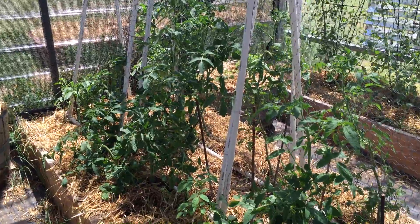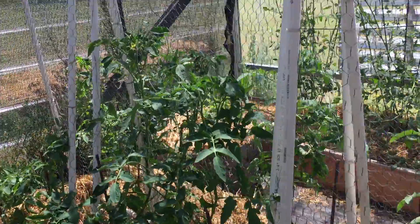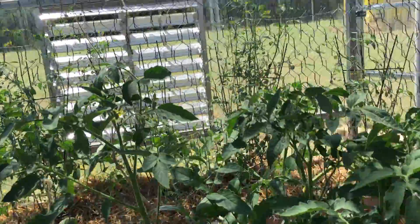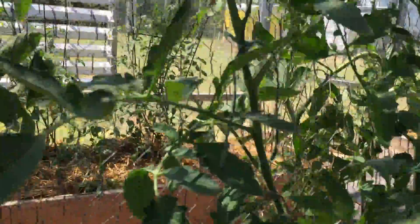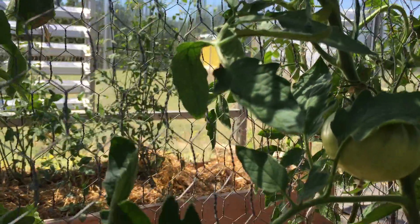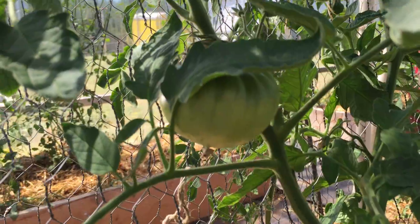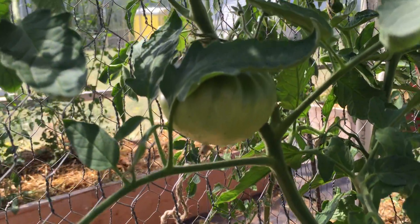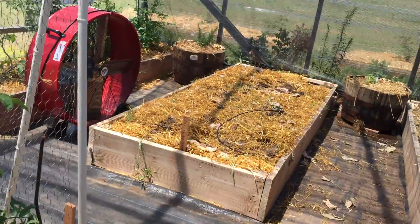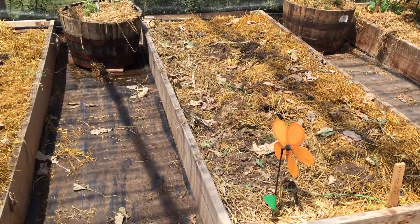These are our Cherokee Purples — another vining tomato. They'll make softball-sized tomatoes that are actually purple, so we're excited to see how that works. It's a very common heirloom variety but we've never used them before. You can see down here we already have a couple three of those coming along, and it's only the end of June, so we're happy.